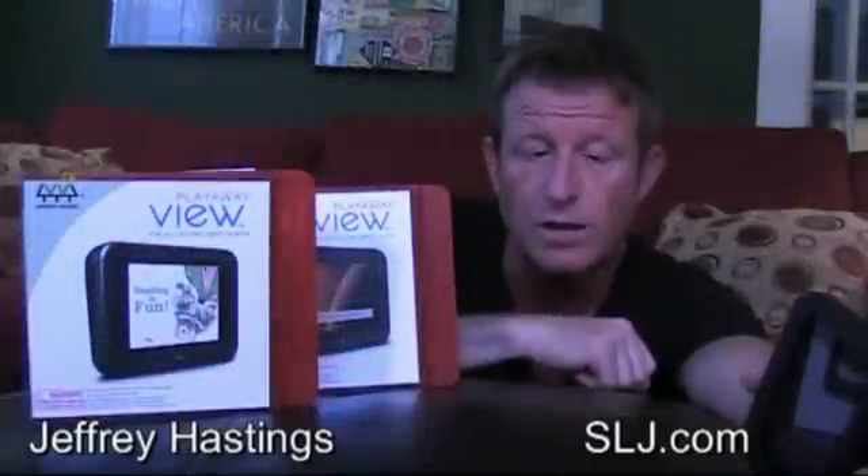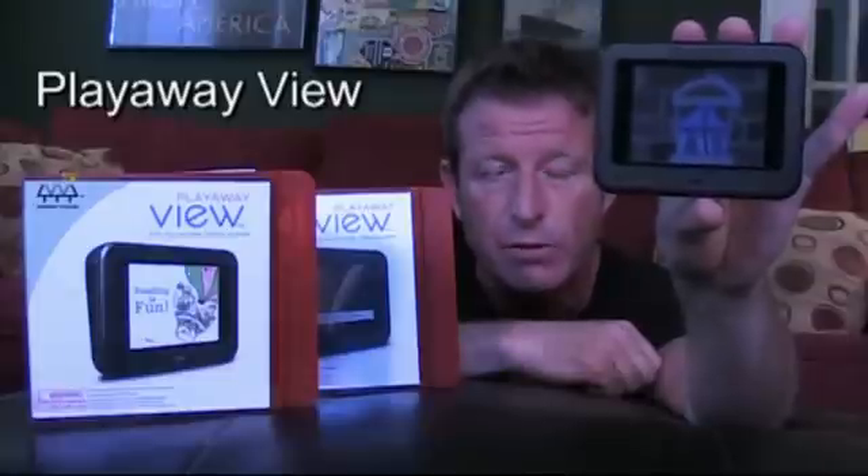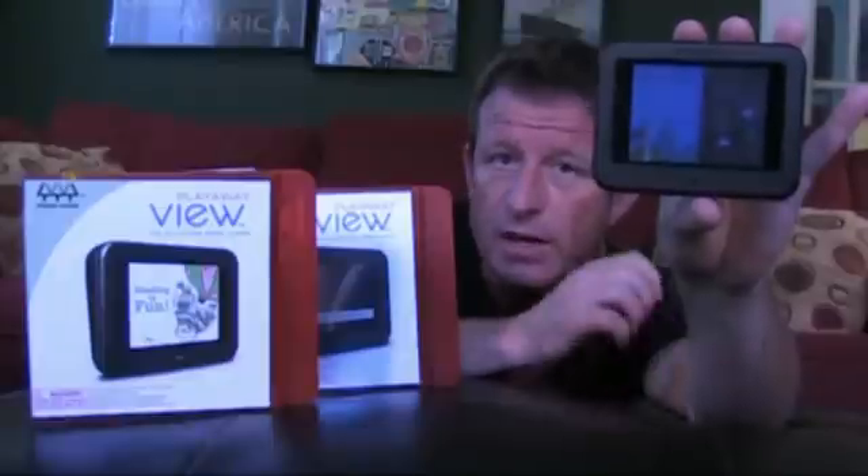Hi there, I'm Jeff Hastings and welcome once again to SLJ.com. This month I've been looking at this — a product that's all about simplicity. It's called the Play-A-Way View, and it's a digital video player that comes pre-loaded with edutainment and educational titles for the pre-K through grade 12 crowd.